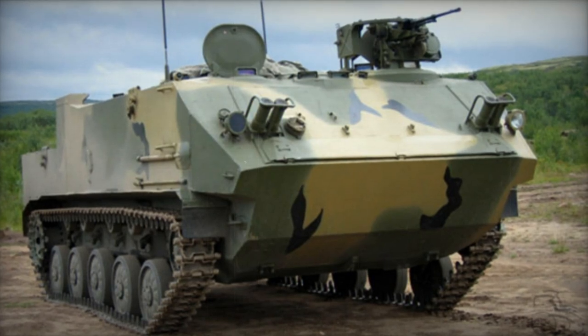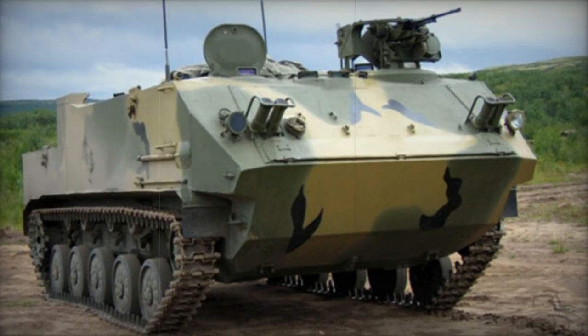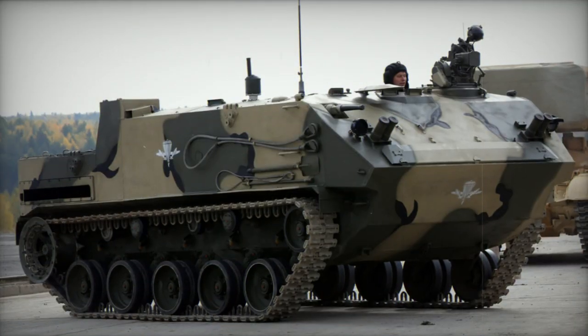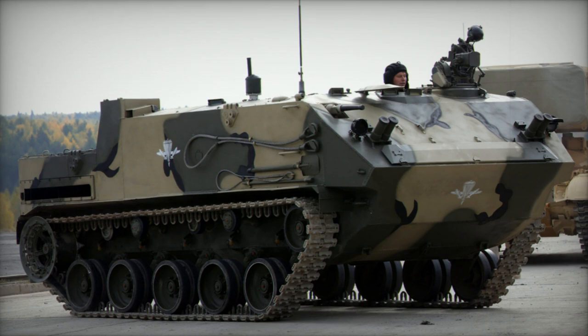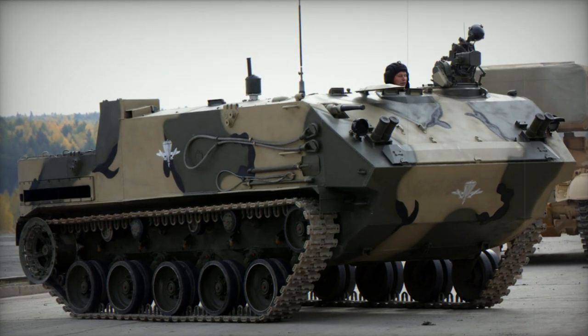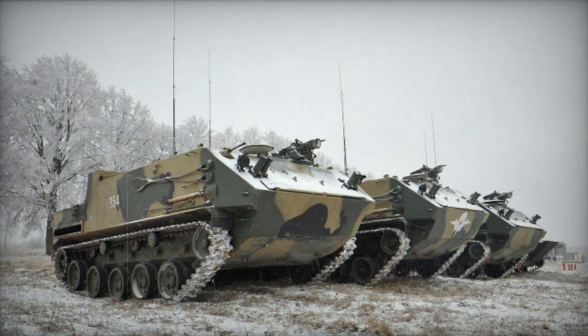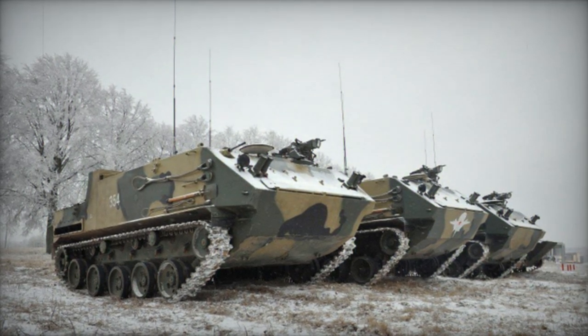The BTR-MD-M represents an enhanced iteration of the BTR-MD, a model that didn't go into widespread production. It's sometimes colloquially referred to as the Rakushka or Rakushka M. It was unveiled in 2013 and is based on the BTR-4 Airborne Combat Vehicle.